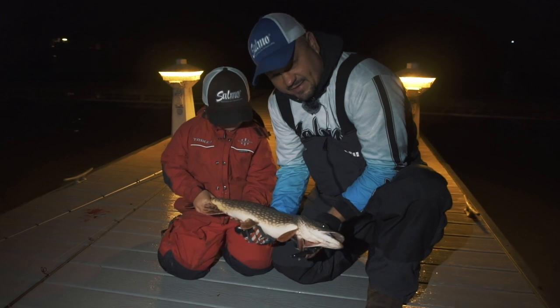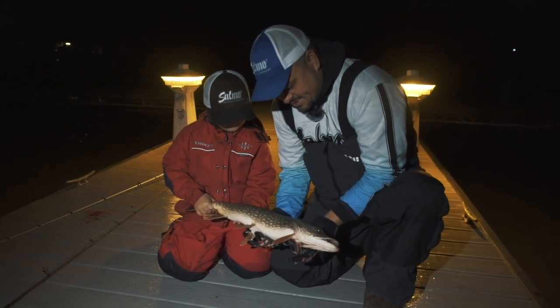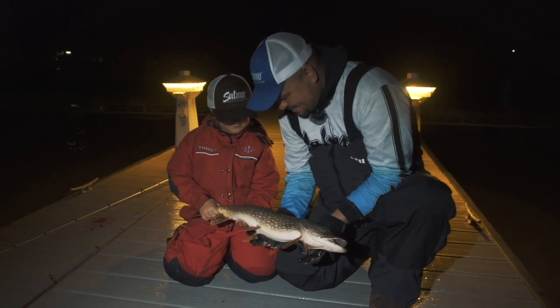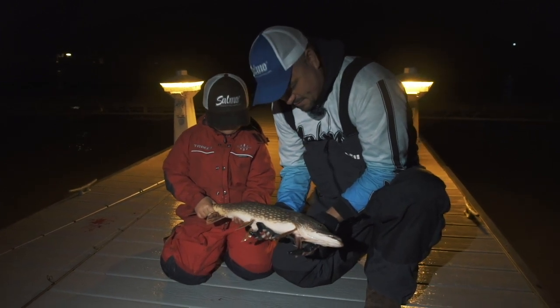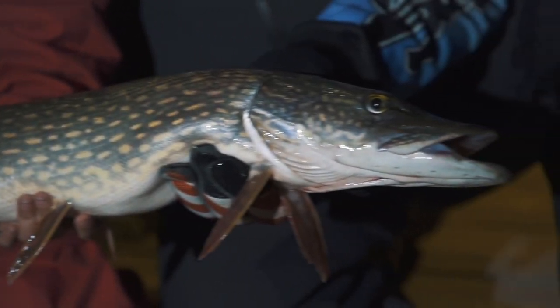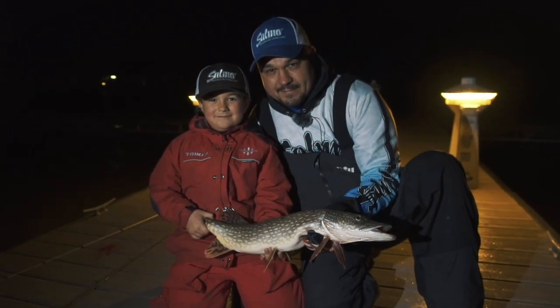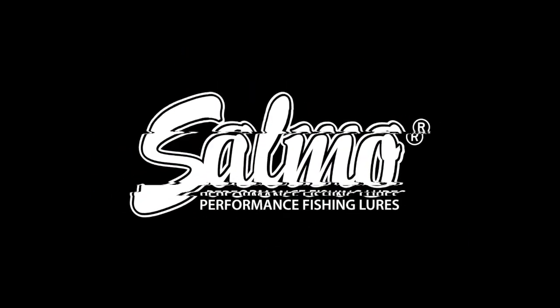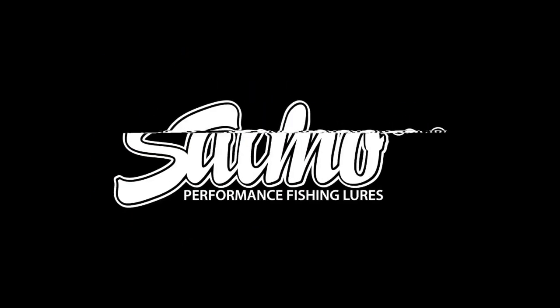One thing we love about these Rattling Stings is it's a multi-species lure. You can obviously catch pike — my son just did that right here. Very proud of him at this moment. It's just a blast to fish these things. You guys should definitely get out and try it.